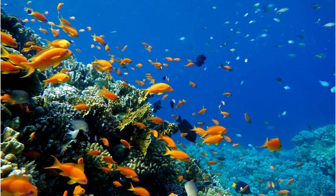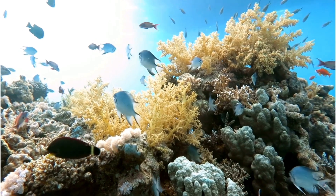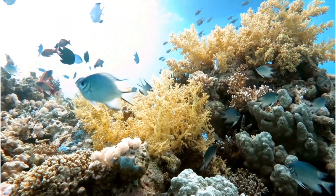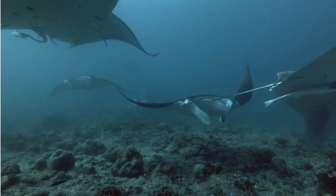The coral reef is teeming with life, from scores of dazzling tropical fish to graceful rays gliding effortlessly above the sandy patches. Each creature has its role to play in this intricate web of life.